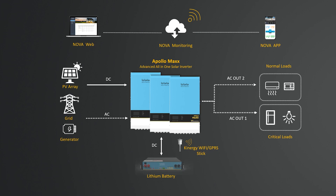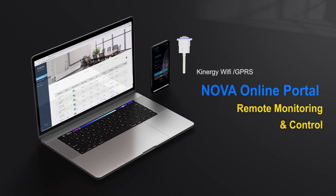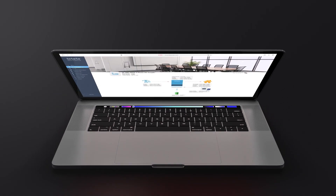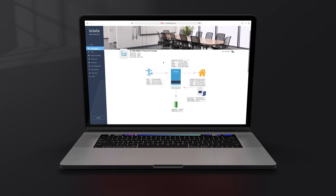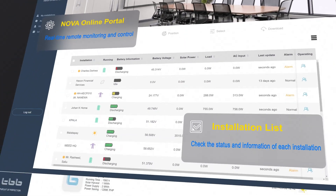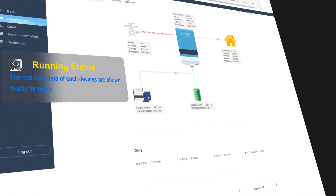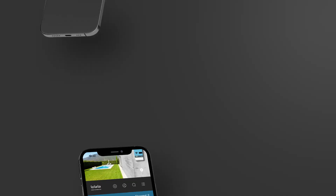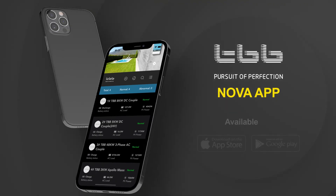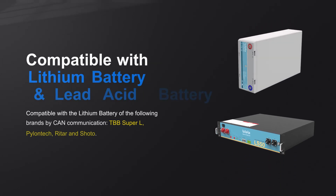A three-phase solar off-grid system generally consists of a solar inverter, PV array, battery, electrical appliances, and monitoring devices. By connecting the Kinergy Wi-Fi or GPRS wireless data logger to the Apollo Max, you can easily monitor and control your inverter remotely via the Nova online portal, available on web and app. With Nova, you can check status, real-time data, daily power, battery statistics, and curves — saving installers time and money. The Nova app can be downloaded from the App Store or Google Play.